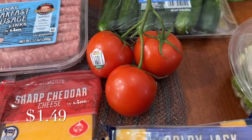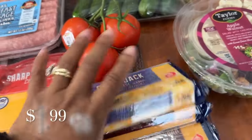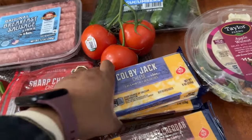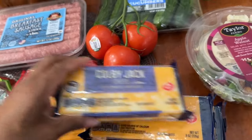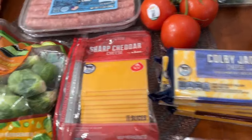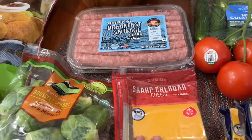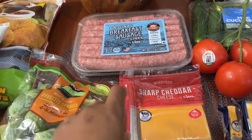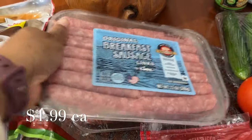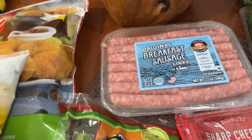I picked up tomatoes on the vine — I understand they last a little longer than Roma tomatoes. I also got three blocks of cheese to shred myself since you get more that way — my favorites are extra sharp and Colby Jack. I also grabbed sharp cheese slices, great on a burger or deli sandwich. I was completely out of breakfast sausages, so I picked up two packs at a good price.